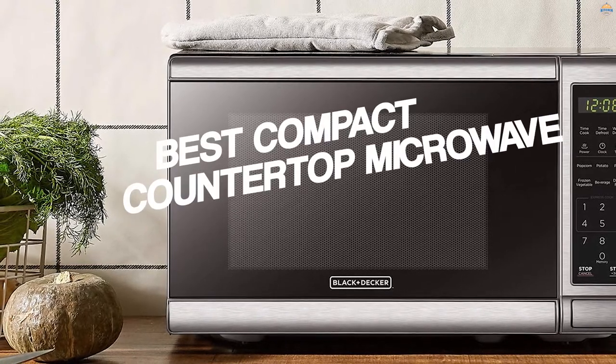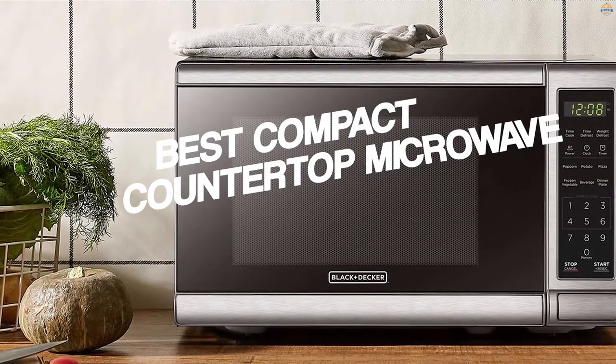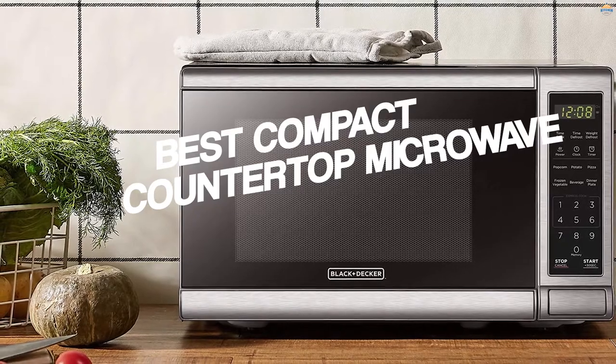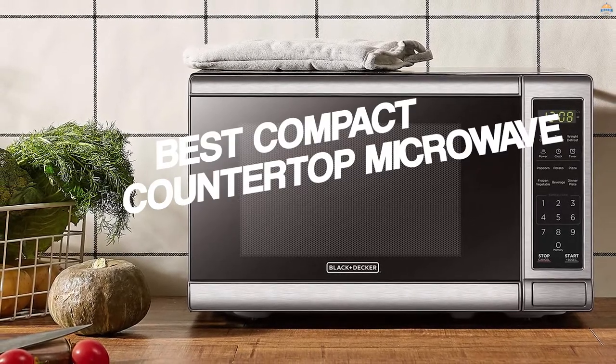The best compact microwaves strike a perfect balance between saving you space while still offering the convenience of fast cooking. From reheating frozen batch-cooked meals to cooking microwavable dinners, these can handle most tasks while saving you space and money. The top picks take into account the above-mentioned features to consider when shopping for the best small microwave, in addition to overall quality and value.